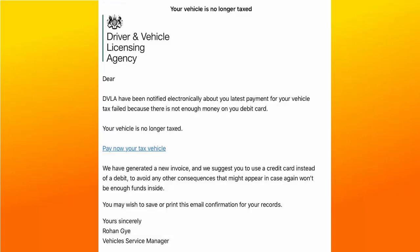Straight away, there is a spelling mistake there. It continues: 'Your vehicle is no longer taxed' with a link — but don't click on it to pay. Bad English again: 'We have generated a new invoice and we suggest you to use a credit card instead of a debit to avoid any other consequences that might appear in case there won't be enough funds inside.' Bad English again.